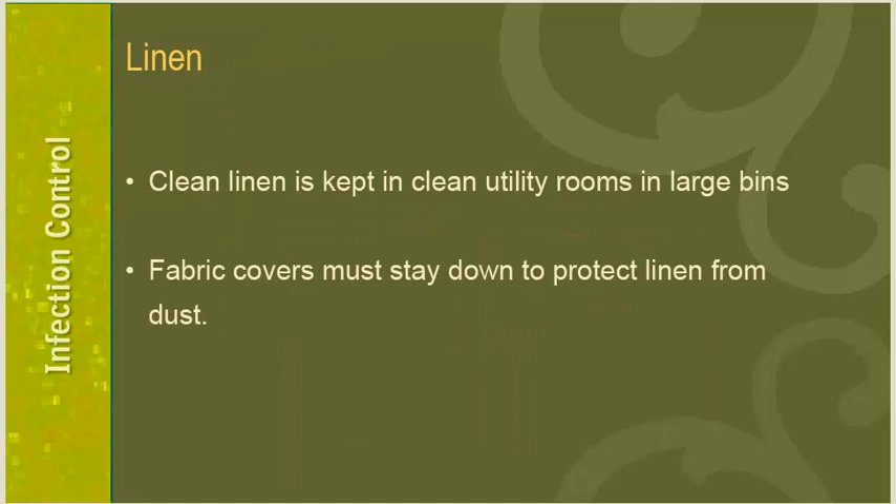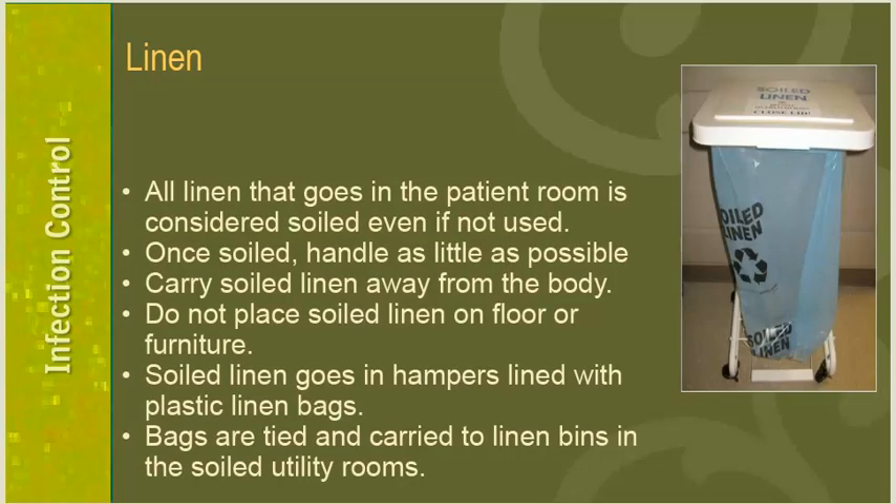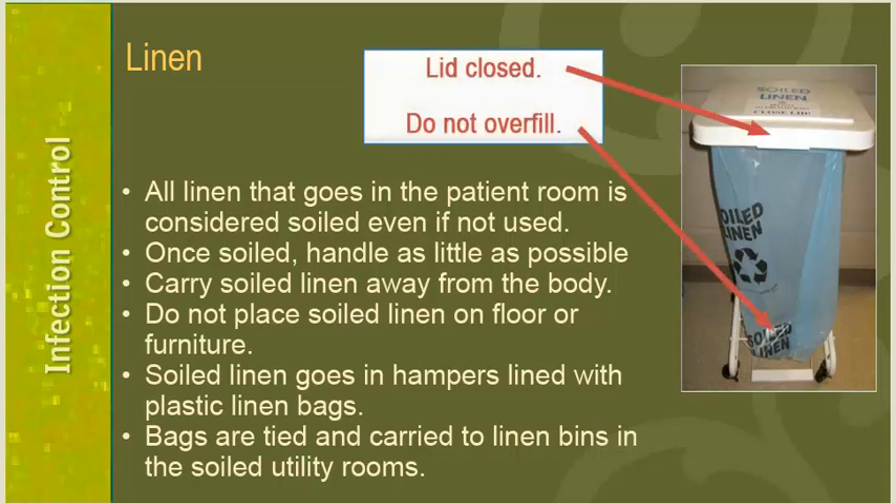All needles and other sharps are to be disposed of in a hard-sided sharps container, never in a regular trash can. Wall unit sharps containers are located in all patient rooms and at nursing stations, and some departments also have floor model sharps containers. Clean linen is kept in the clean utility rooms on all nursing units — large bins contain fabric covers which must be down to protect clean linen from dust. All linen that goes into a patient room is considered soiled whether or not it is actually used, so only carry linen into a room if you anticipate using it.